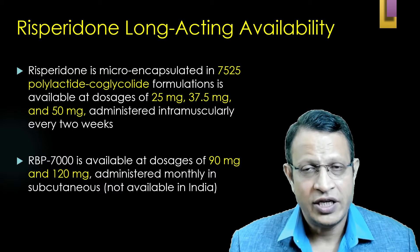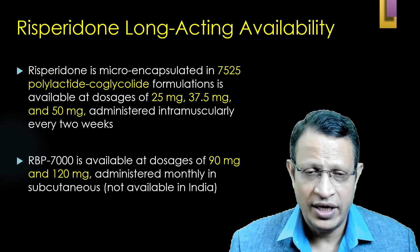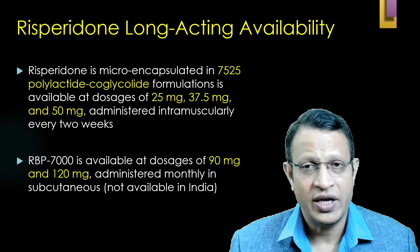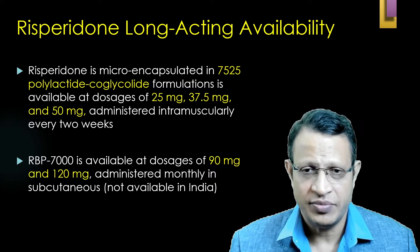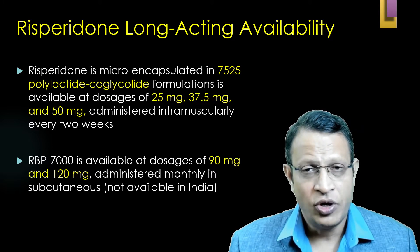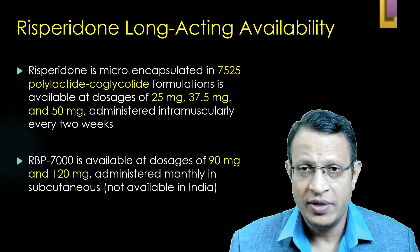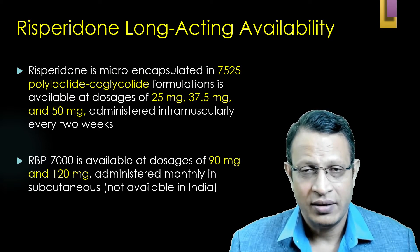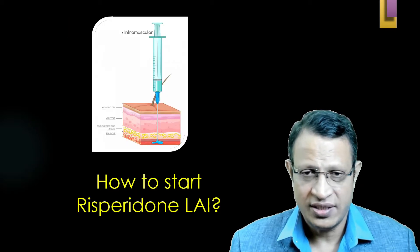Risperidone 75:25 is available for IM injection only in dosages of 12.5 mg, 25 mg, 37.5 mg, and 50 mg, given intramuscularly. Subcutaneous injection is not available in India; however, it is available in the international market in two dosages — 90 mg and 120 mg — given once a month subcutaneously.